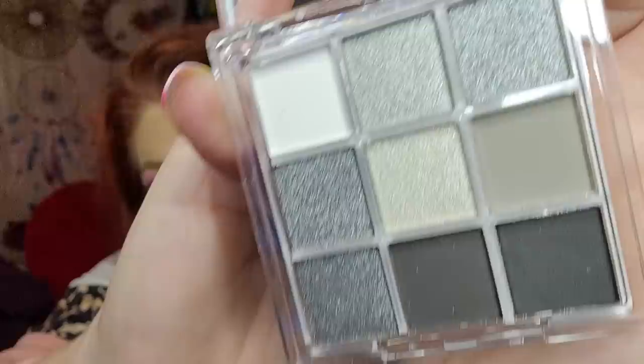This is an eye palette called 'Huda Story' on the front, and it was $2.09. It's a smoky eye palette — look at all those frosted shades, they've always been my fave. Let me just do a little swatch — oh, that's gorgeous! I will be loving this palette. Two dollars and nine cents — how many looks can you get out of this? A ton!